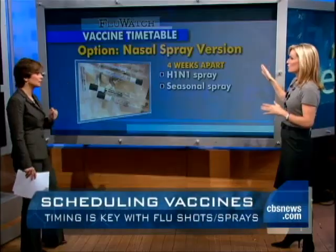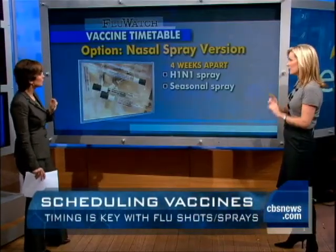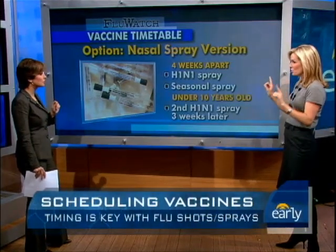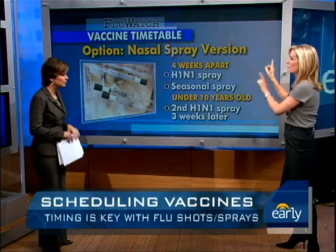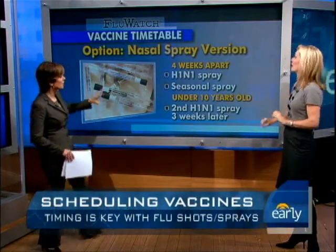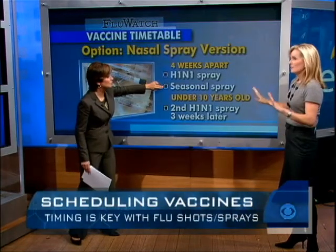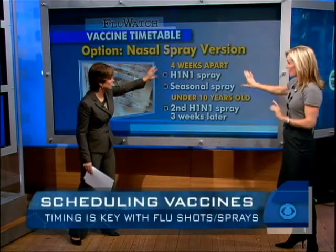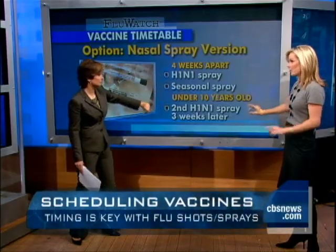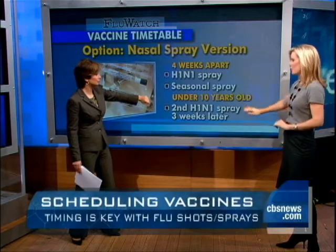What about getting the nasal spray version? This is option number two. The nasal spray is a little bit trickier. For the H1N1 and the seasonal flu nasal sprays, they need to be spaced out by four weeks — definitely not the same day, because these are live weakened viruses. Then the booster for the H1N1, even in nasal spray form, is three weeks later.